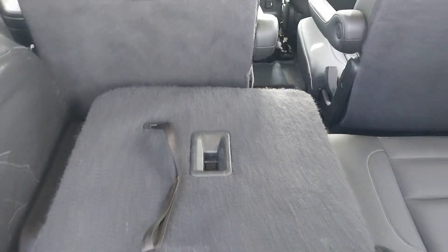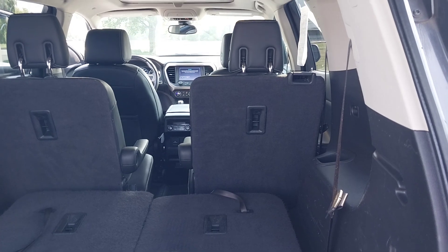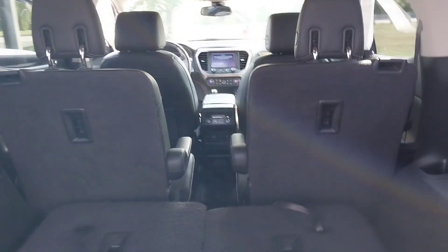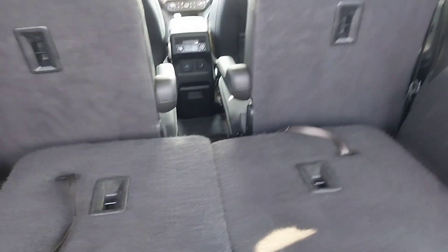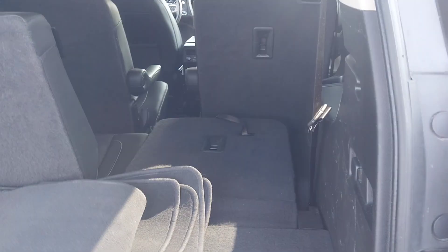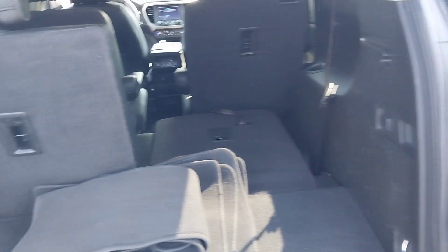These back seats, they do fold forward, and they fold all the way flat. So if you had four kids, you could have one in the front, one in the back, two in the middle row, and fold one of the seats down. And I would think you'd have enough room for a wheelchair in there, just to slide basically right up in here. So it was just a thought.